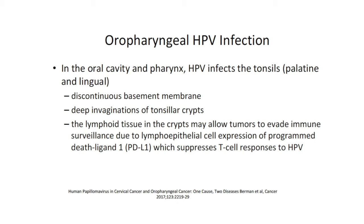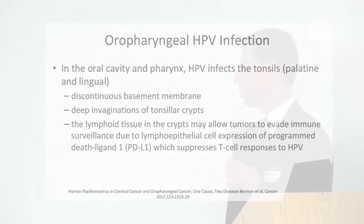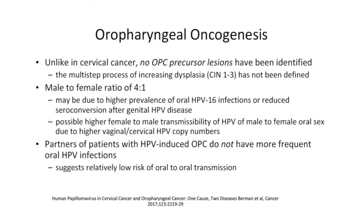The lymphoid tissue associated with these crypts may allow tumors to evade immune surveillance due to lymphoepithelial cell expression of programmed death ligand 1 — PDL1 — which suppresses T cell responses to HPV. Unlike cervical cancer, where there is screening for cervical dysplasia (CIN 1 through 3), there is no precursor lesion within the pharynx to screen for, nothing to swab or see, and no one has identified a multi-step process of increasing dysplasia in the oropharynx.